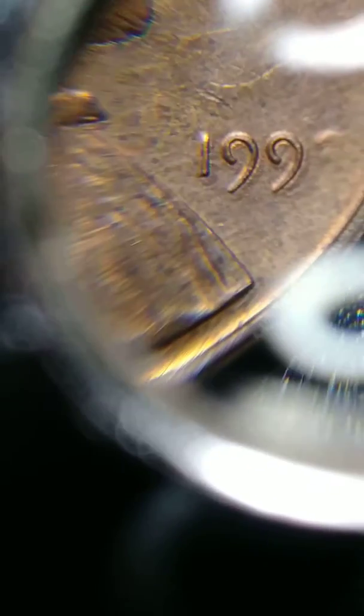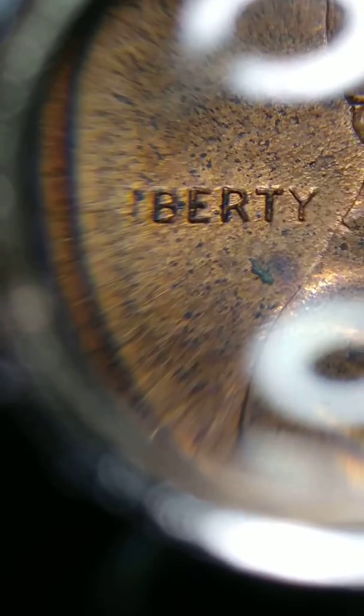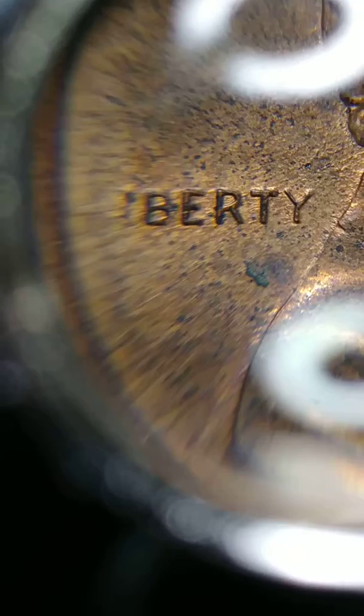This is a double die. See how it looks. Let me show you the letters over here too. Look at the letters right there, my friend. Don't forget to like, subscribe, and have a wonderful day. God bless you, bye.